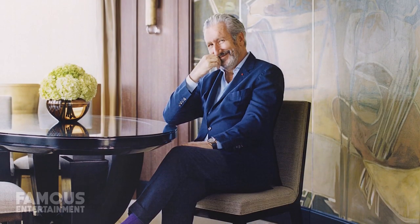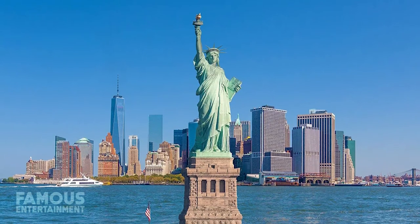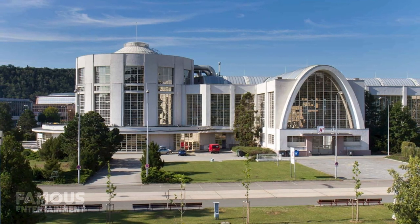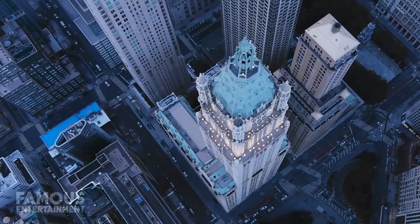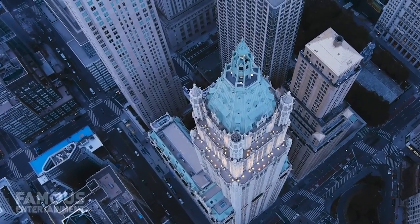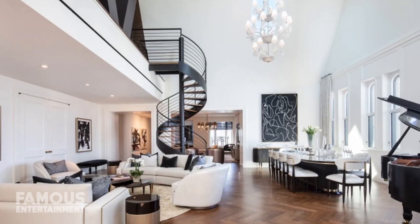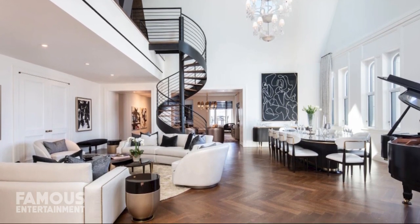Celebrated architect Thierry W. Despont, the man behind the restoration of the Statue of Liberty and the renovation of the Ritz in Paris, led the building's interior update and his style is evident everywhere, especially Pavilion A, which is exactly where Kendall Roy's unit is located. The luxury Manhattan condo featured so often in season three of the HBO series boasts five bedrooms, six and a half bathrooms, and an epic 10,171 square feet of interior space.